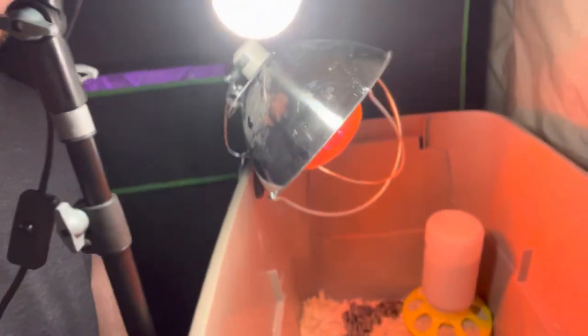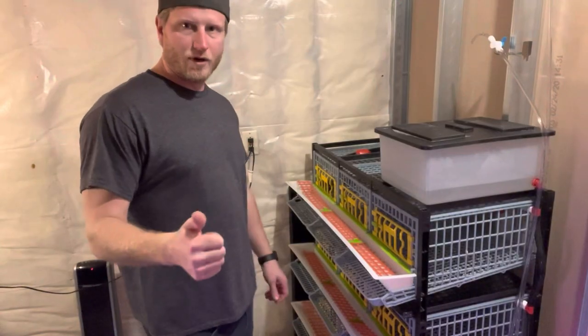We decided to get quail on our homestead again. I figured I'd let you guys in on the secrets and all the benefits that there are with having quail on your homestead.